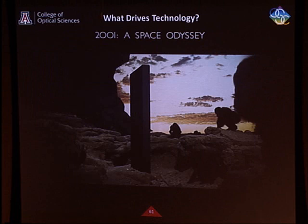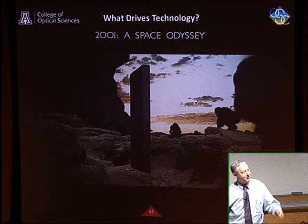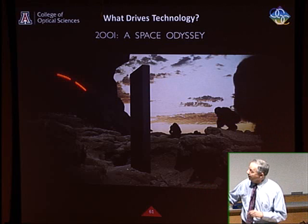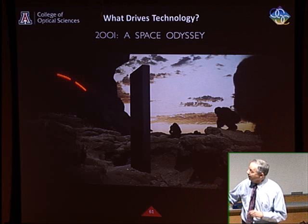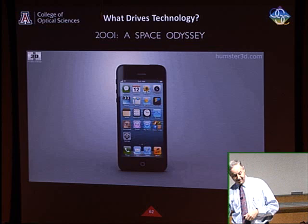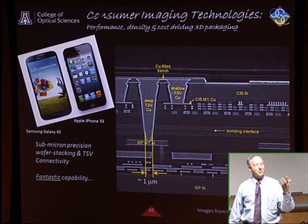It reminded me of the movie 2001, a vision of what drives innovation. The cell phone is reemerging as that driver. Where is the money in microelectronics going today? It's going into mobility. Desktop computers are almost obsolete. Everybody's running around with tablets and cell phones, and that's what's driving the technology.